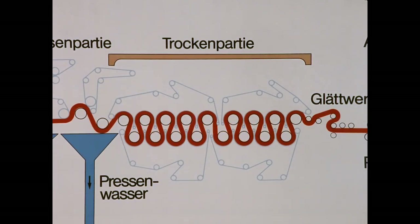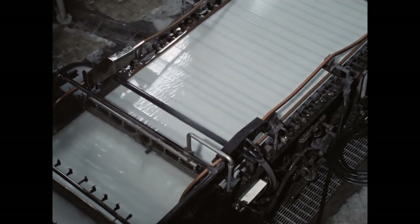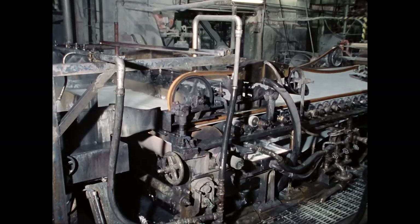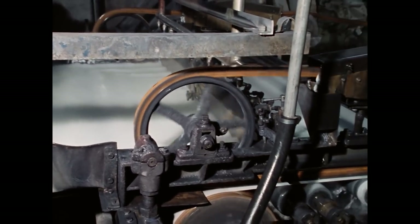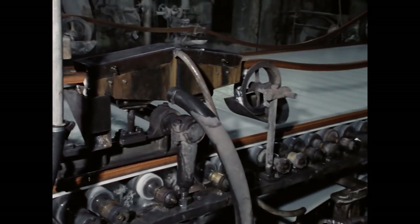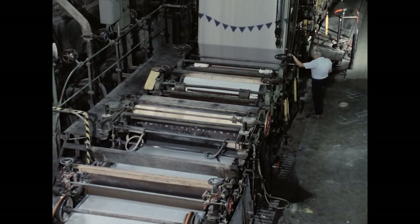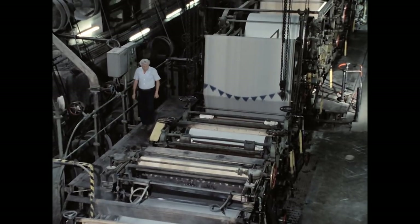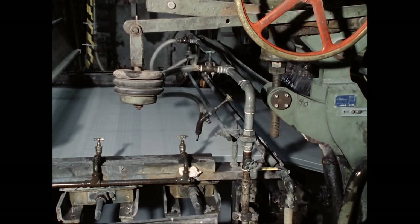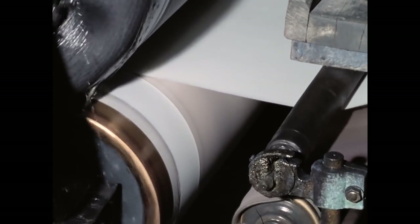Die Trockenpartie besteht aus beheizten Zylindern. In vielen Papiermaschinen ist vor der Aufrollung ein Glättwerk installiert. Die Arbeitsbreite der Maschine von 1889 beträgt ungefähr 1,60 Meter. Das Rütteln des Langsiebs hat dieselbe Funktion wie die Handbewegungen des Schöpfers – die Fasern verfilzen, Wasser läuft ab. In der Regel kann ein Maschinenführer die Produktion beaufsichtigen und die Maschine einstellen. An dieser Stelle trennt sich die Papierbahn vom Sieb; die Randstreifen sind vorher durch einen Wasserstrahl abgeteilt.